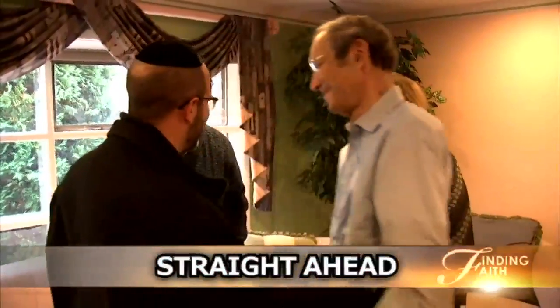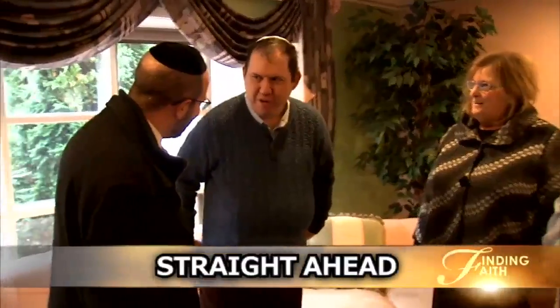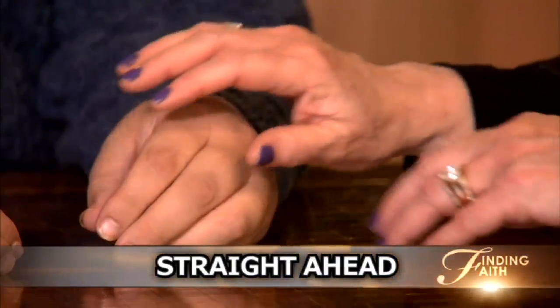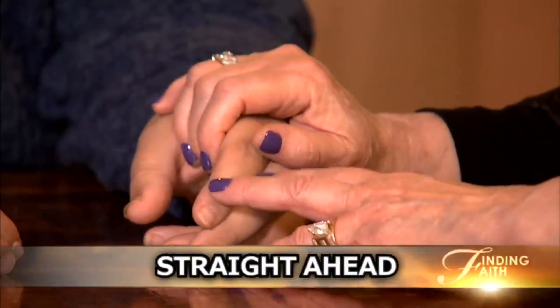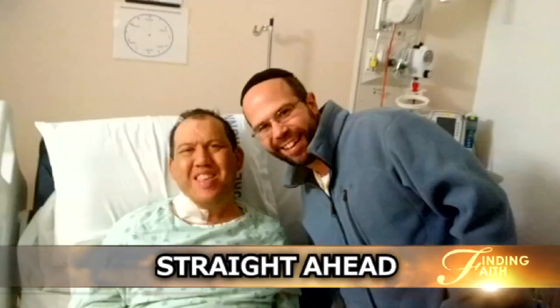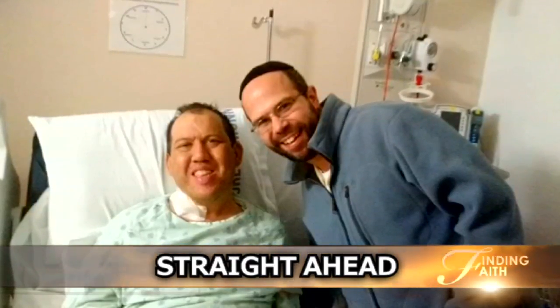Straight ahead, an emotional reunion. A family thanks the rabbi who gave their son a second chance at life. The story of two strangers now sharing the ultimate bond.